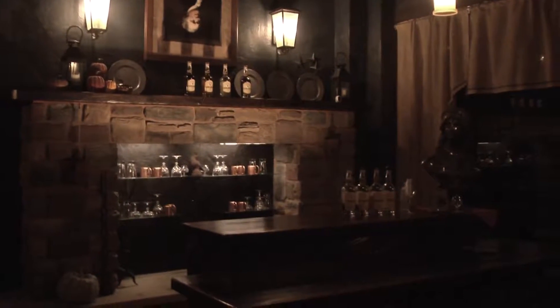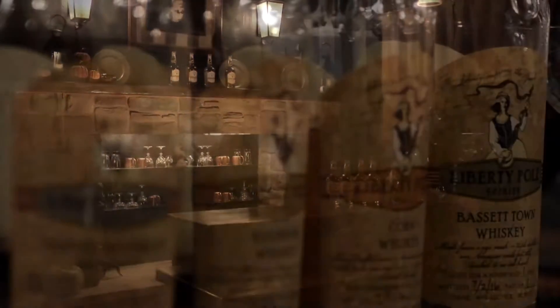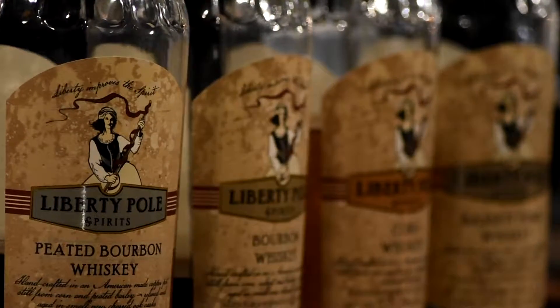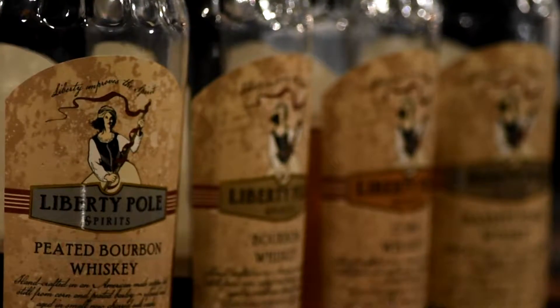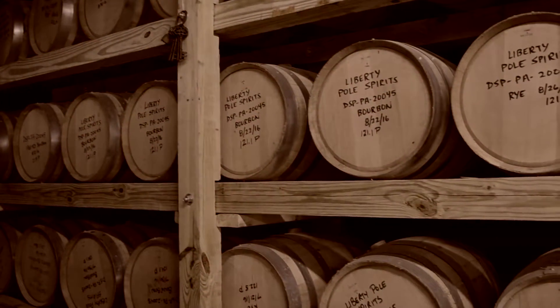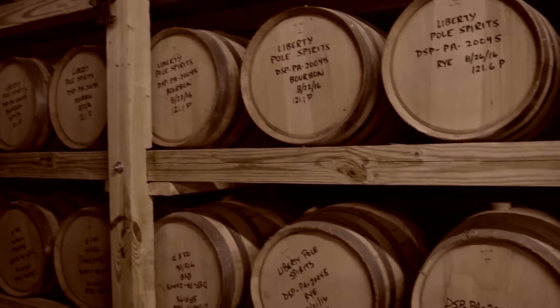Our whiskeys are all branded as Liberty Pole Spirits. The Mingo Creek Society would place Liberty Poles — which were simply poles with scraps of muslin or fabric that had "no excise tax" written on them — around the countryside and town squares as their way of rallying support from the public to their cause.